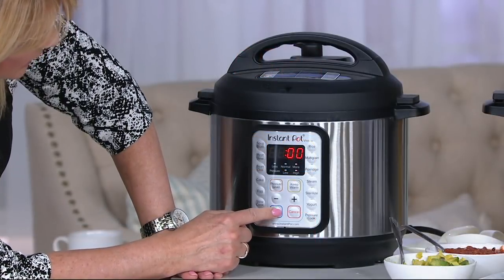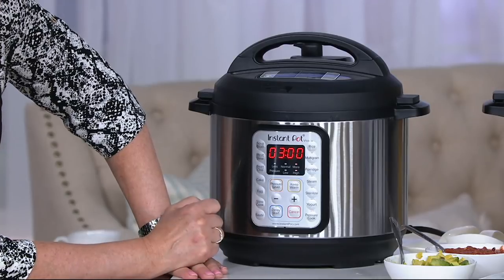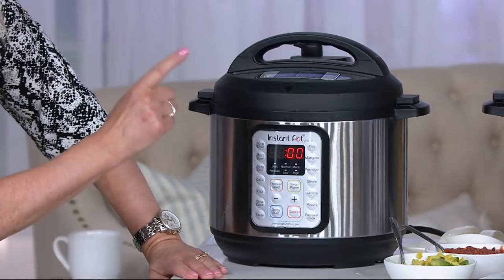Let's say I'm going to start it in three hours because maybe I'm going to run out and do some shopping and want to come back and have dinner. I set delay start for three hours. When I come home, dinner will be ready. It's so quick and easy.